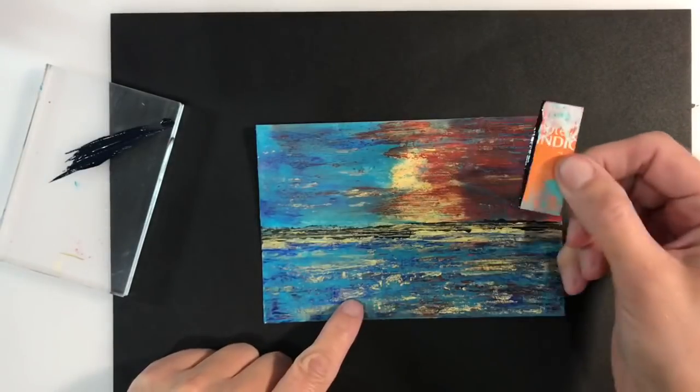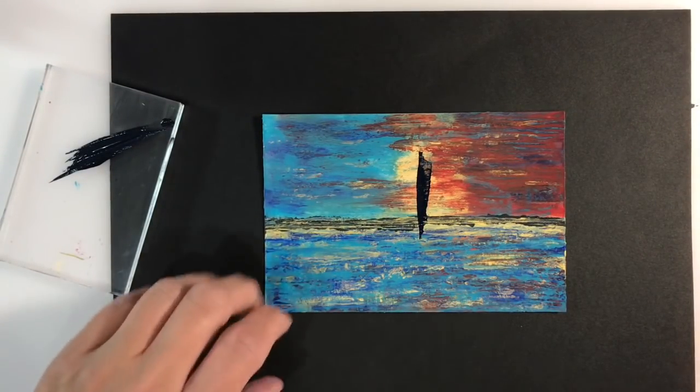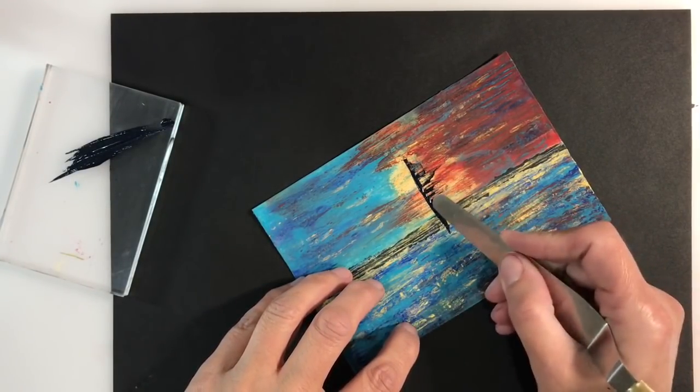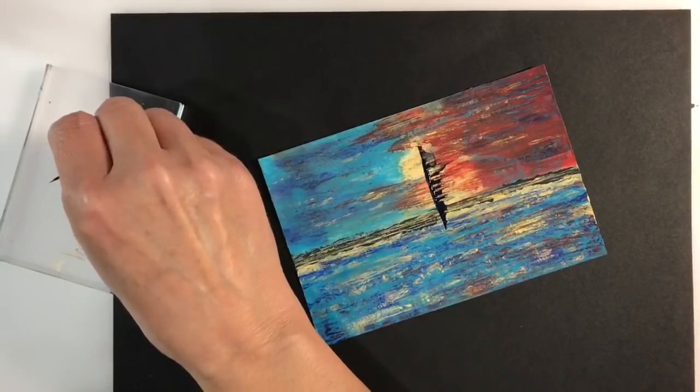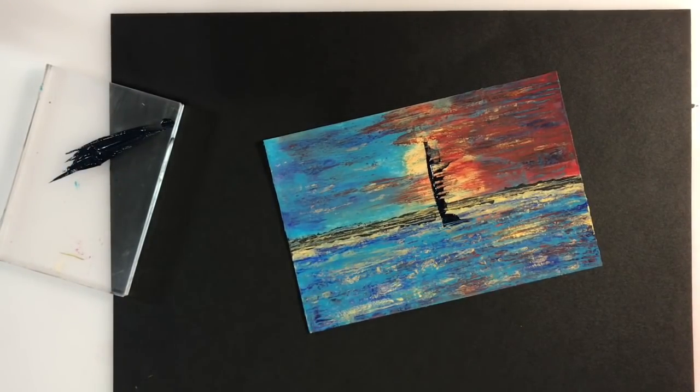I want to add some boats to my horizon line, and I'm using pieces of cut-up credit card and store card to create my boats. I'm again using Payne's Grey as opposed to black, and just using various sizes of credit card and my spatula just to create the shapes.